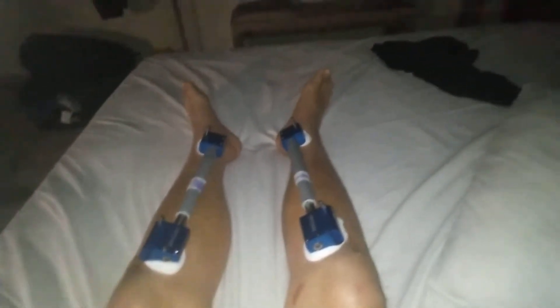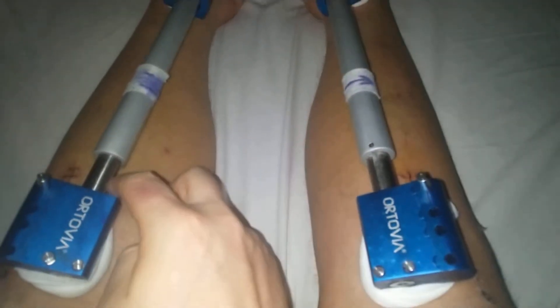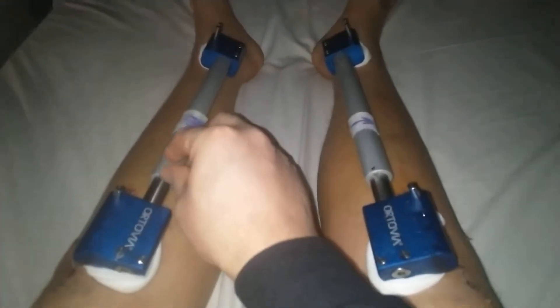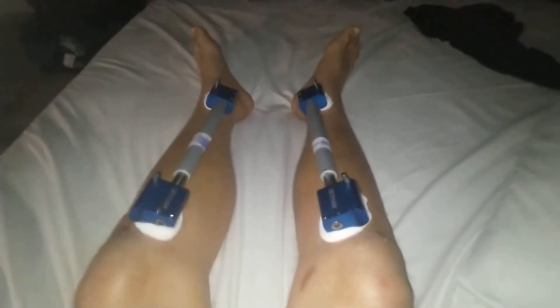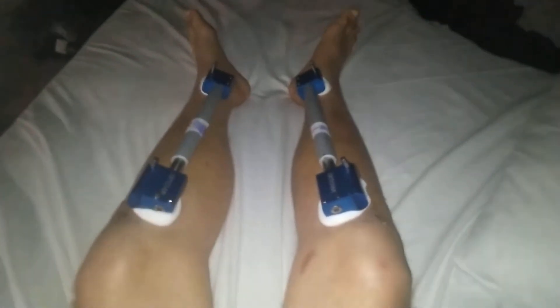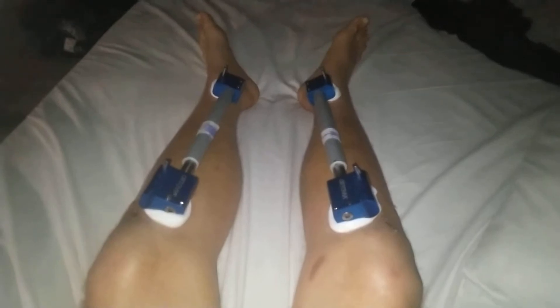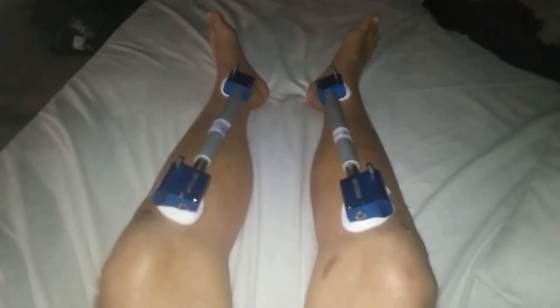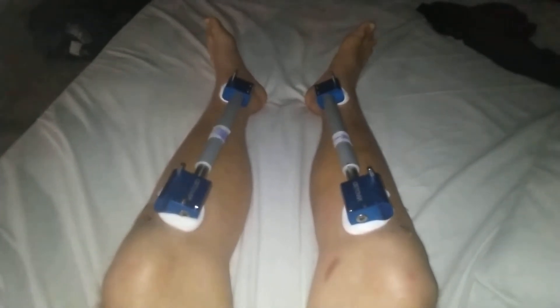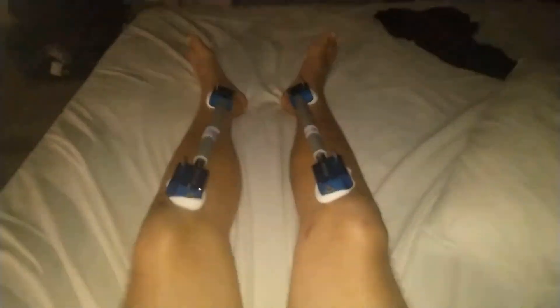I'm not sure if I've gotten that yet. Once I verify that the fixators are working and I'm actually gaining height, and nothing's wrong, my motivation will be a lot higher and my concerns will be less. But I will make another video tomorrow and post the first x-ray. Tomorrow will be day 13 of lengthening, so I will post those results tomorrow. Thanks for watching.